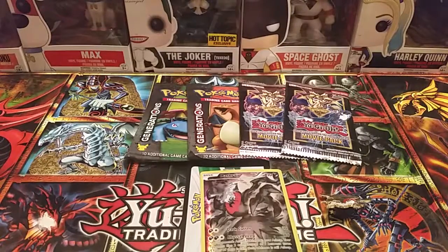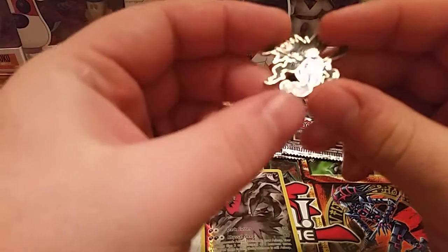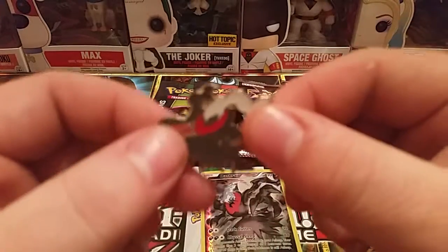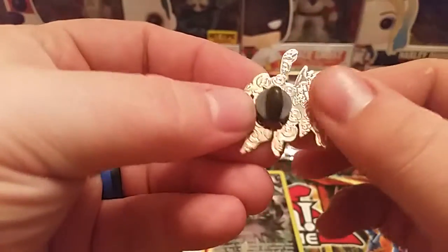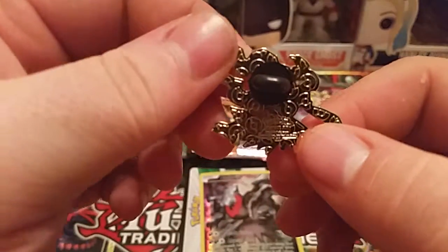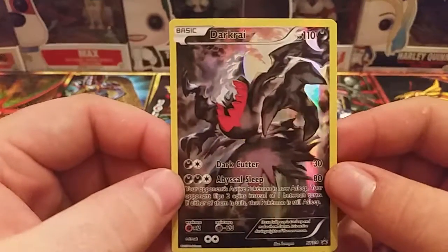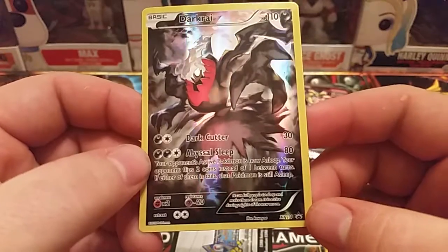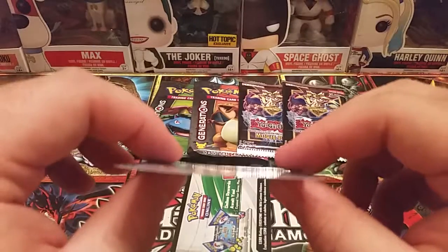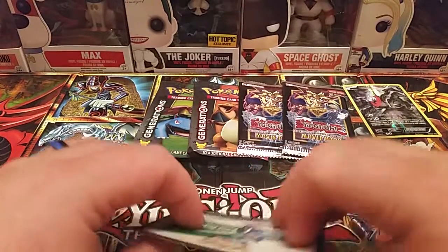Okay guys, we're back. Let's look first at the pin that came with this, which is a Darkrai as well. Pretty cool — I like the back design on it, it's got the Poké Balls. Now we'll take a look at the card it came with, which is also a Darkrai promo card like I said. There's a little bit of a warp to it from the pack, that's no big deal. It also comes with a Pokémon online game card, so if you want that, here it is.